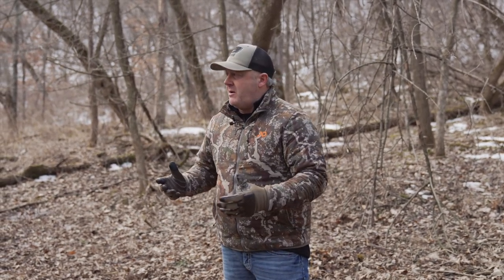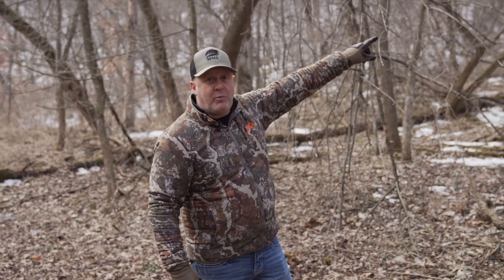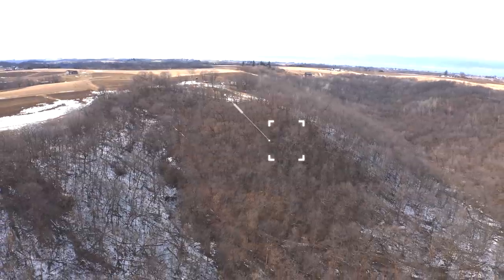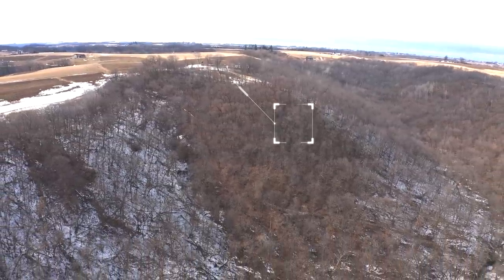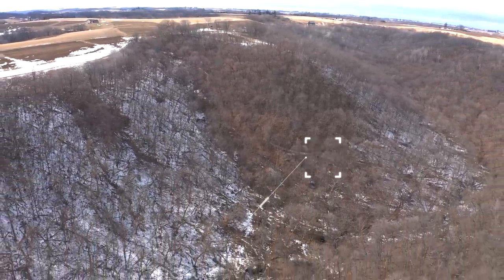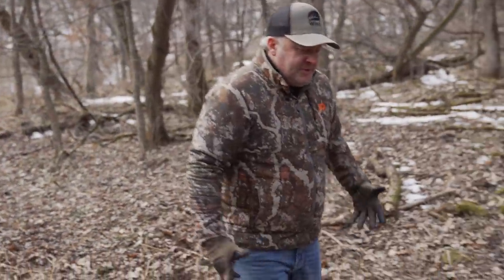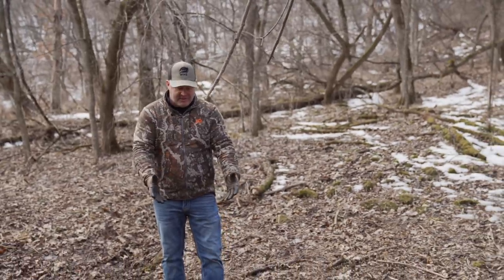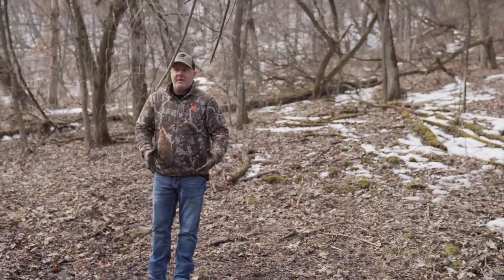We're down here in a bedding area. This is an area where we don't spook the food plot that's right up there on that point, about 250 feet in elevation above us. We don't spook that out, and therefore we have deer down here and we have bucks. There's an incredible scrape right next to Dylan right here — a scrape we'll never see during deer season unless we're retrieving a buck, because it's right in a bedding area we can't hunt.